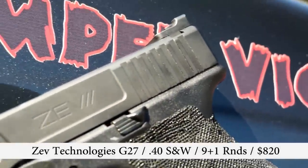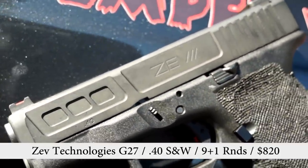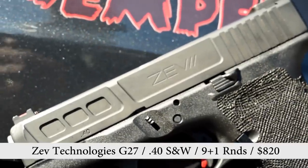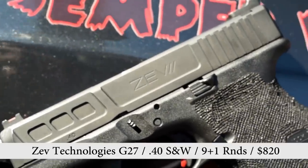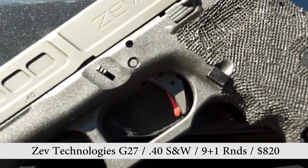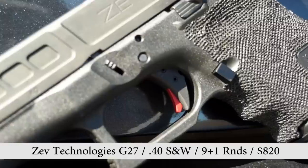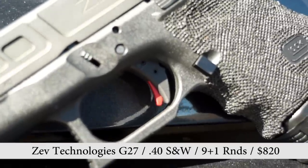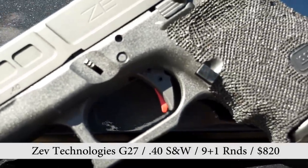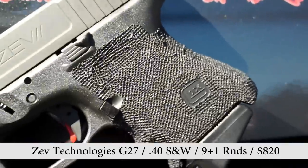The first thing you notice is the slide — this is definitely not your standard Glock slide. It's proprietary to Zev, with its own unique look and a little bit of extra grip texture. The second thing you'll notice is the red trigger. This is a V2 ZT Fulcrum trigger — a pre-adjusted trigger. You can readjust it, but it came pre-adjusted from the factory and I liked the way it felt right out of the box.